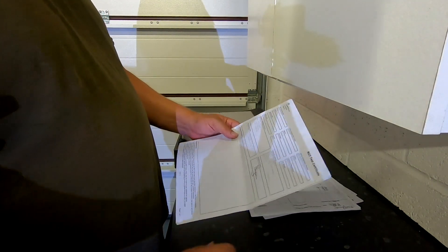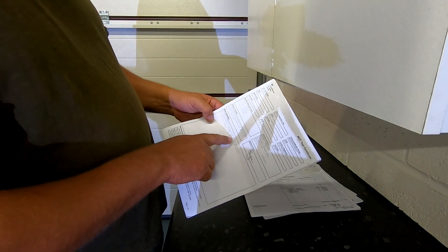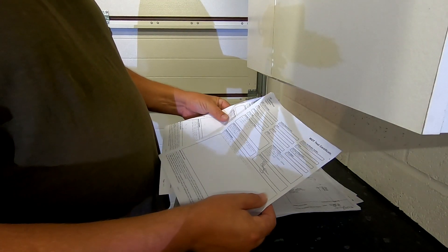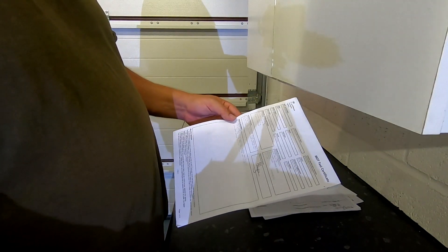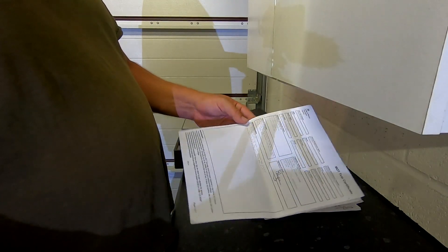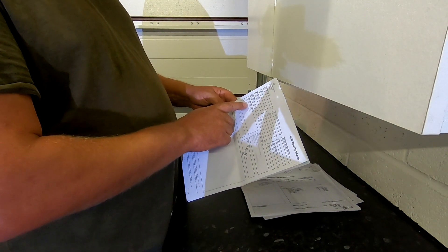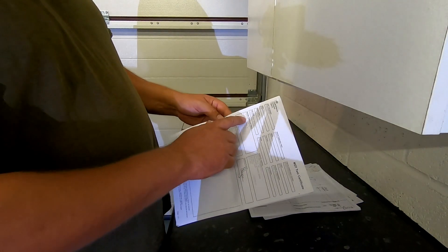There's a 2018 MOT certificate. Advisories include: tyres worn to the legal limit on the near side rear and off side rear — so both rears — and brake pads wearing thin on the fronts. The rear tyres have since been replaced with Sumitomo tyres. It went through the MOT pretty smoothly. The odometer reading shows it's done about 7,000 miles since that MOT, so the chap has been using it a little bit.